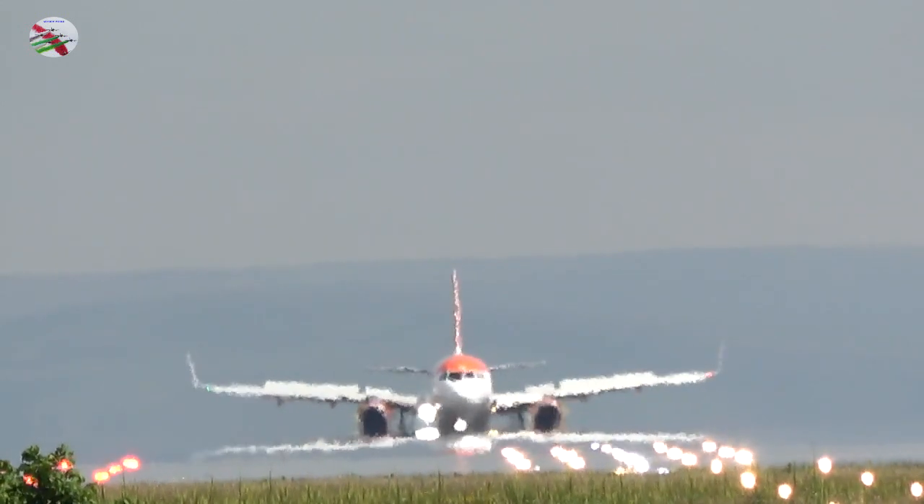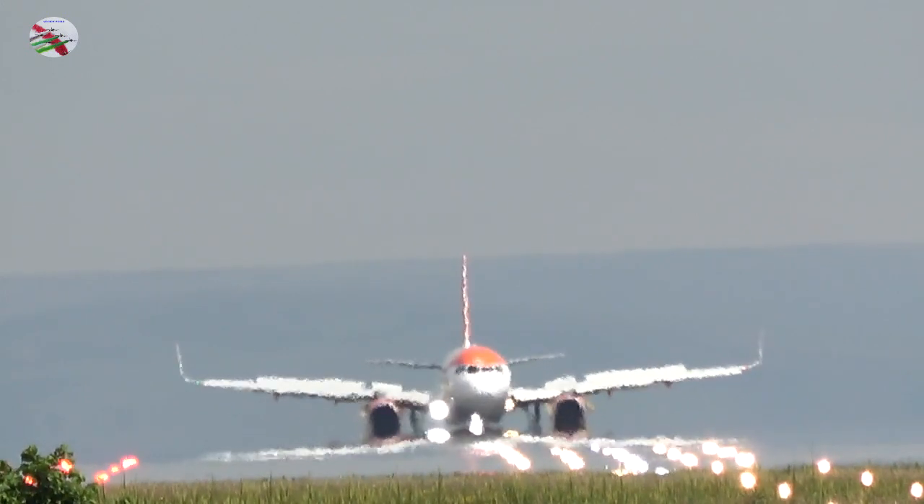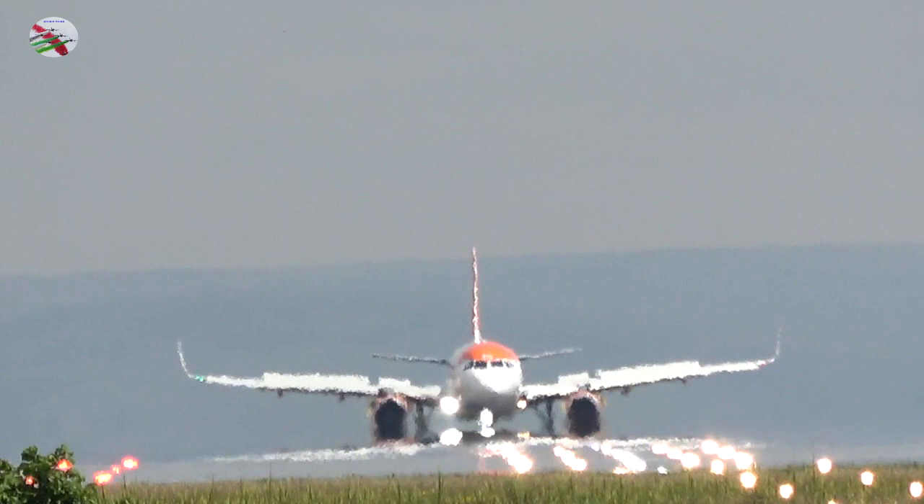F8358, confirm you're ready? F8358, thanks, via Juliet 1, line up and wait, runway 23R. F8358, line up and wait, runway 23R.